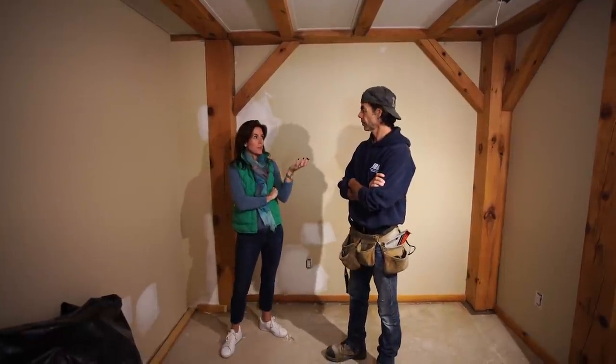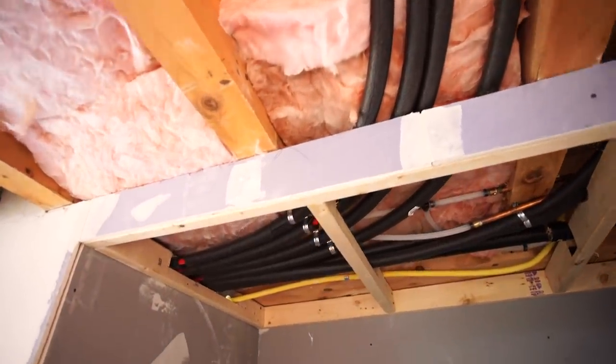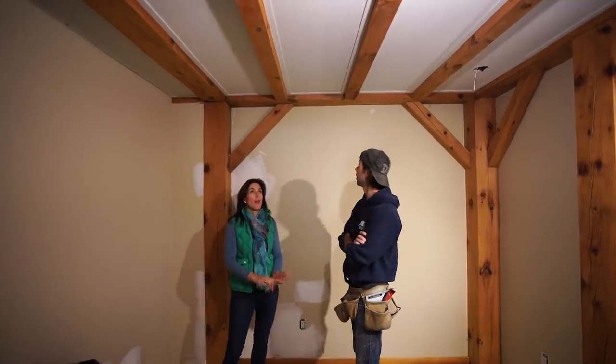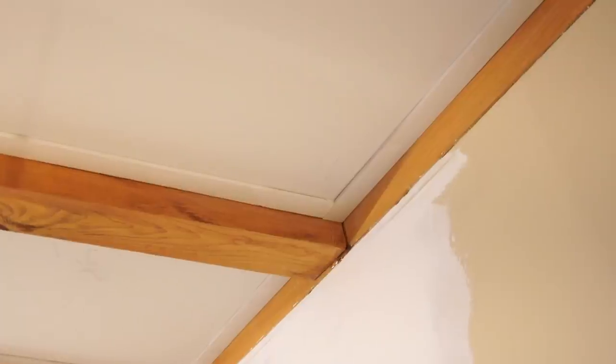I'm happy to see how this ceiling turned out. Now that we've run all the lines for the rads and all the electrical and added our sound insulation, we still have a nice amount of beam left. There's only one thing I'm not happy with — that little trim piece looks like a cheap drop ceiling. I know we did that thinking it would be better than fully taping it out, but to celebrate the beams I think we should remove that piece, mud it, tape it, and make it look nice instead.